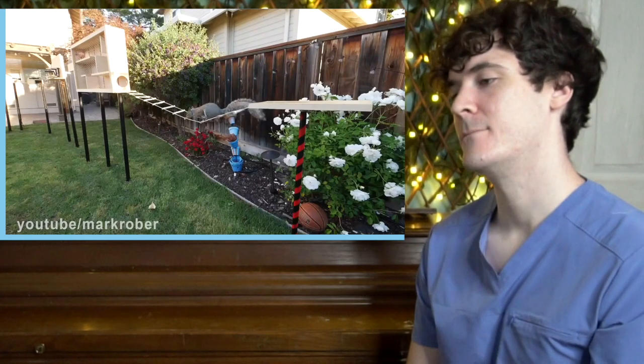Anyway, let's get back to it. Heart Ninja Warrior Obstacle Course for Squirrels. This course is extremely challenging. How does he think of this? This man is a genius!